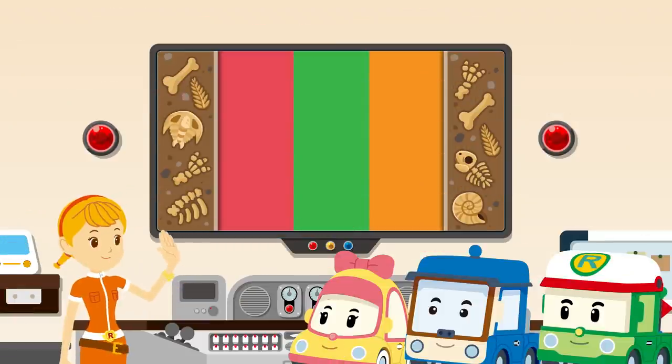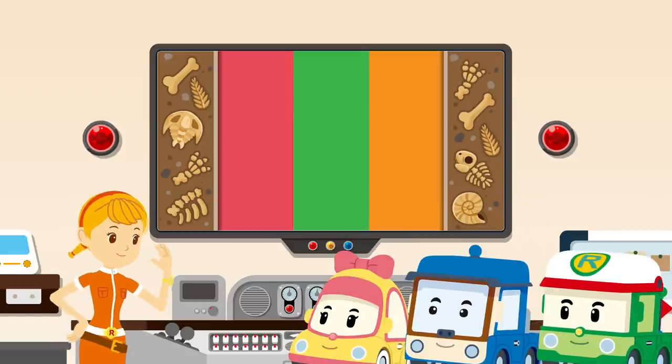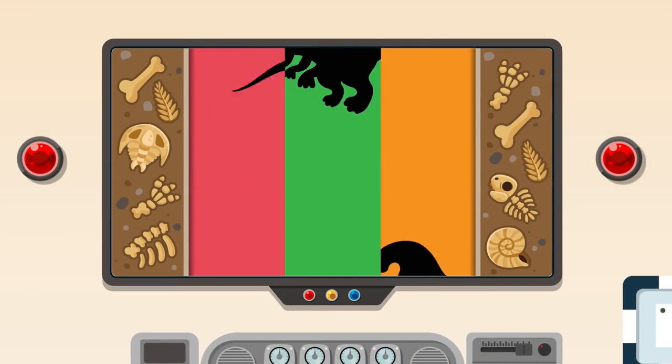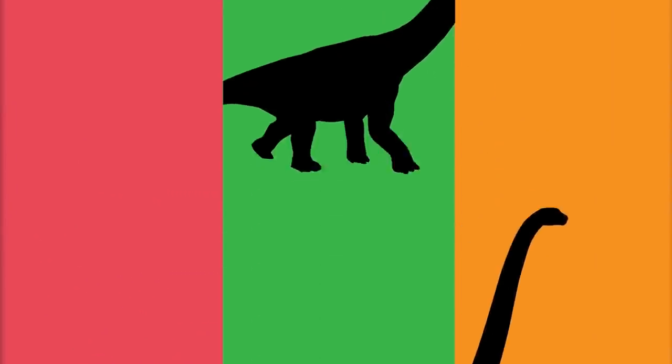Nice to see you, friends! Hi, Jin! It's time to explore dinosaurs! What kind of dinosaurs are we going to learn about today? Today's main character is… The Brachiosaurus!